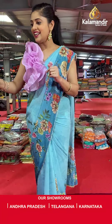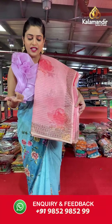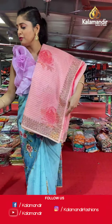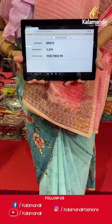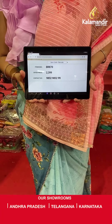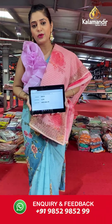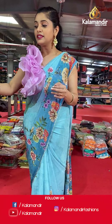Moving on to the next saree — same organza material, different color. This is a shade of peach turning pink, with floral additional work on the body, lines, and stonework. Saree code is BR870 and offer price is Rs 2,399. To place an order, please take a screenshot and send it to our WhatsApp number 985-2985-299.